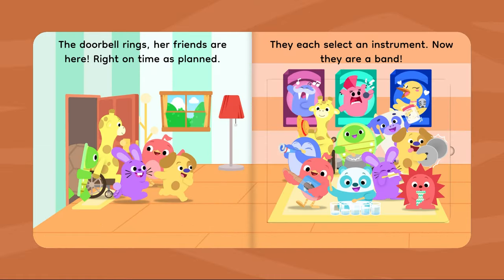The doorbell rings! Her friends are here, right on time as planned. They each select an instrument — now they are a band!